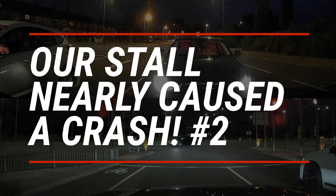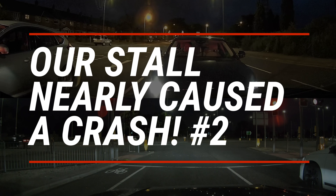Hi everyone. When you're learning to drive, stalling is often one of the most terrifying things. My pupil Liv, at the time of filming, was pretty early on in her driving life and this was one of our early ventures out onto the road.